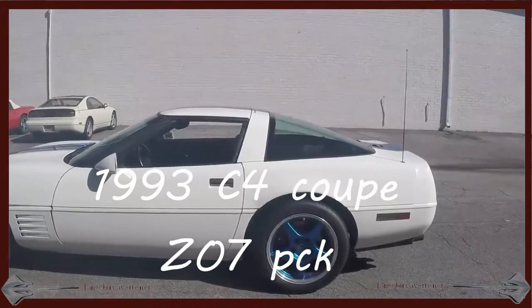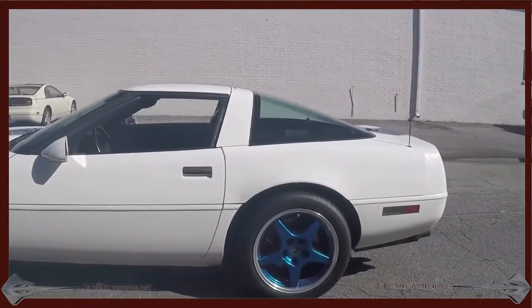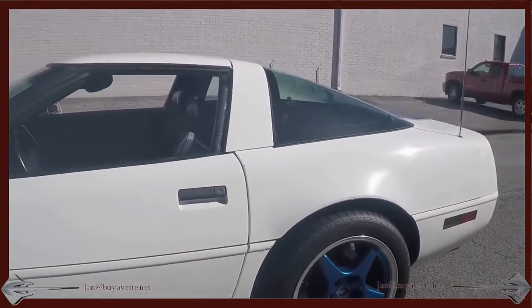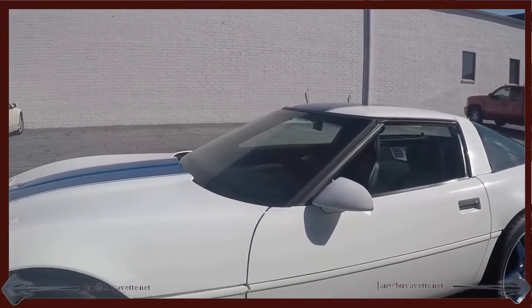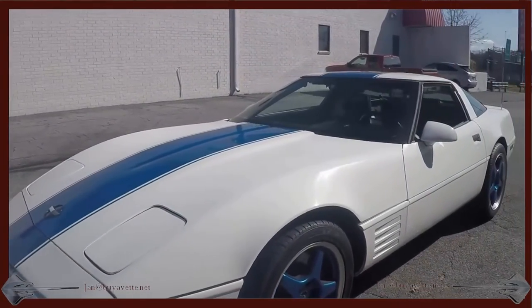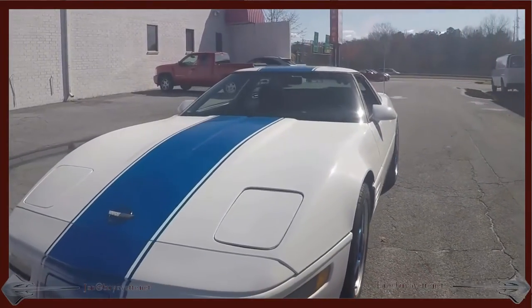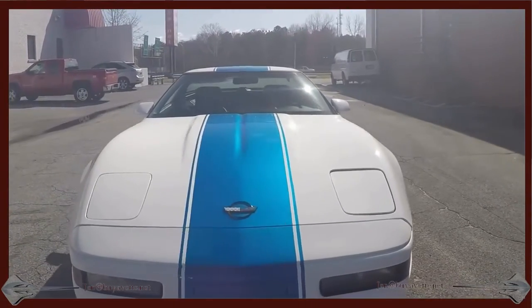Hey, this is Jan with BioVet with this '93 coupe with a Z07 package. This is a manual transmission car with lots of extras invested. It is a supercharged car. It has blue Z06 wheels, and the paint scheme is the reverse of the Grand Sport.